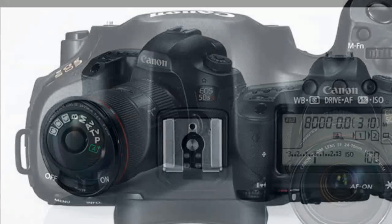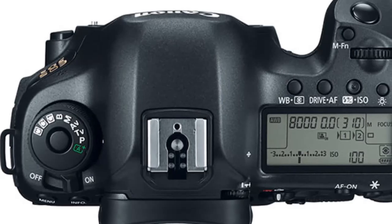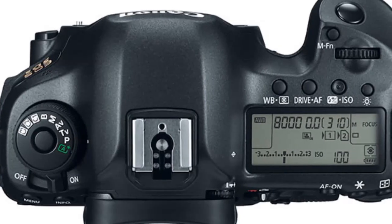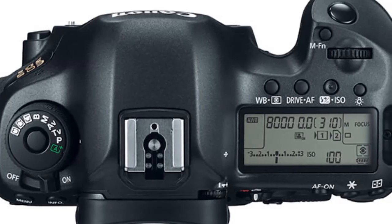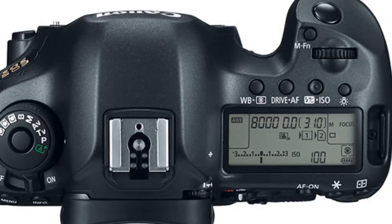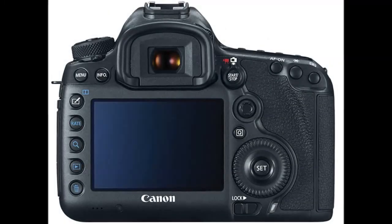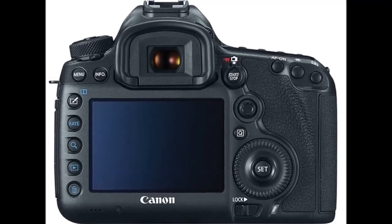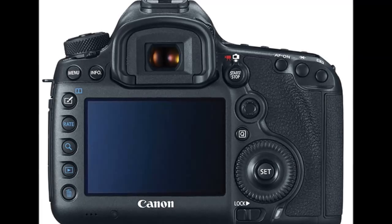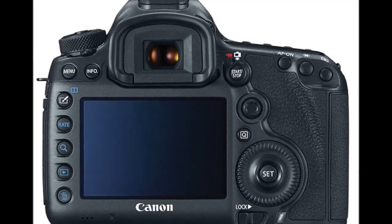The video recording features are abysmal, with a meager 1080p30 or 720p60 modes, no mic input or HDMI, and pretty much nothing that you'd want for a good video recording experience. These are primarily meant for shooting images, like every other Canon DSLR, regardless of the fact that a huge number of people shoot videos on DSLRs these days.